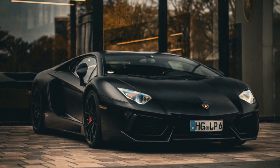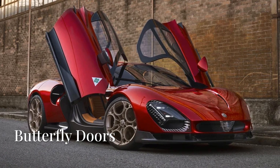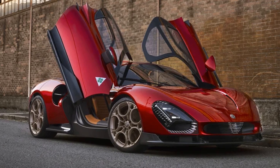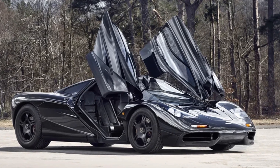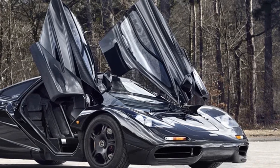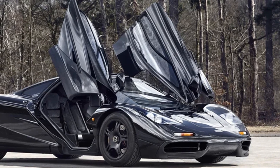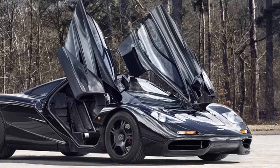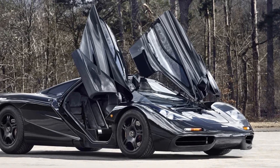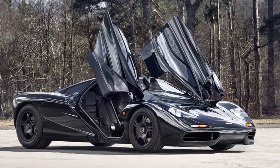Butterfly doors, as seen on the Lamborghini Murcielago, combine the vertical lift of scissor doors with an outward swing, creating a larger entry space compared to pure scissor doors. They allow for easier cabin entry and exit, especially in low-slung cars, offer a more dramatic visual effect when opening, and help with better aerodynamics when closed. Iconic supercars with butterfly doors include the McLaren P1, Ford GT, and McLaren 720S.